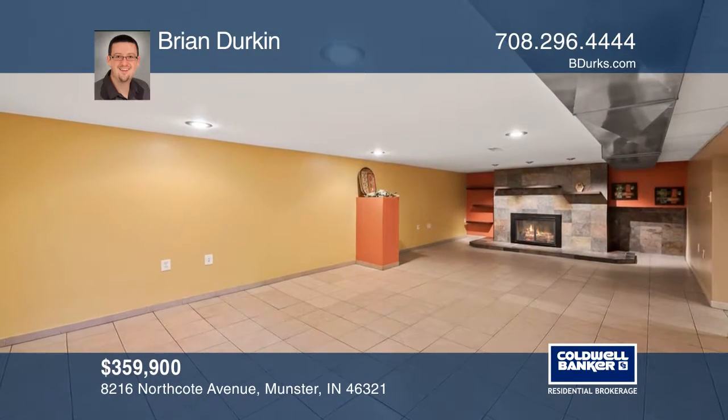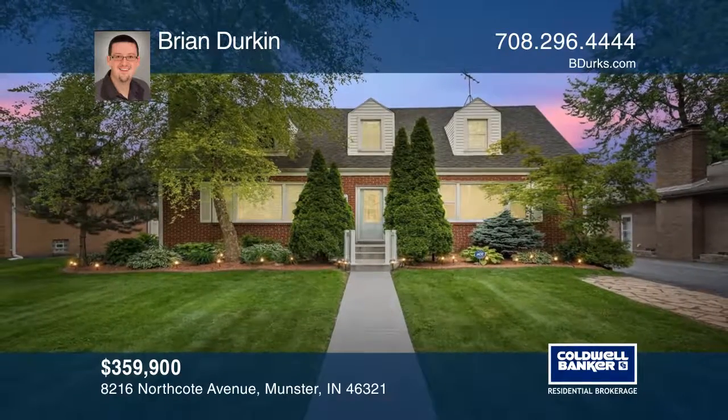See how you can unwind in your new home by calling Brian Durkin today.